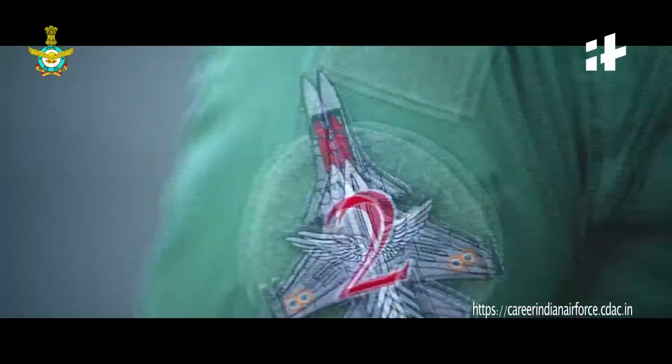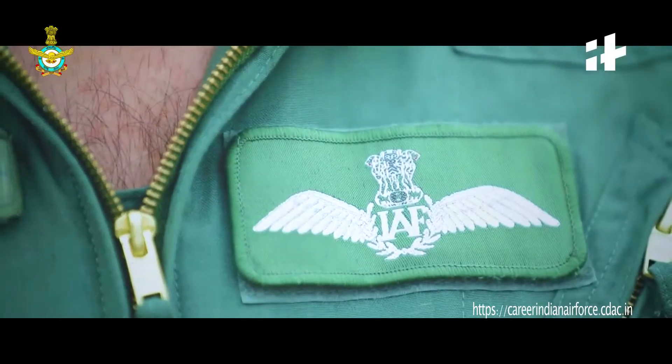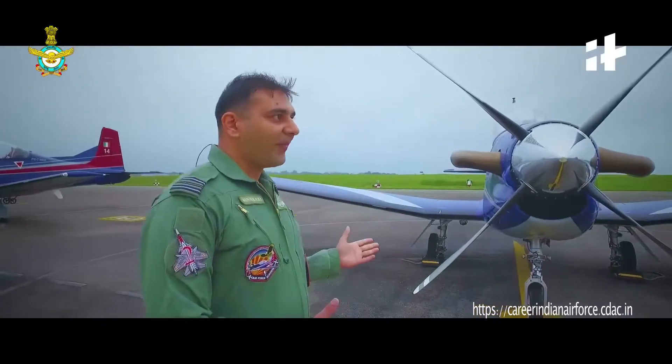I'm Squad Leader Kunal Kalra, posted as a qualified flying instructor in this very prestigious Air Force Academy. I'm here to walk around the magnificent aircraft, Pilatus PC-7 Mark II.